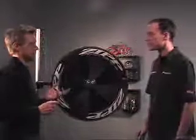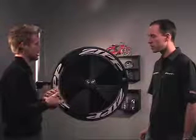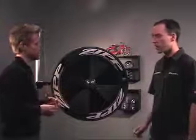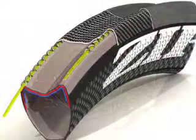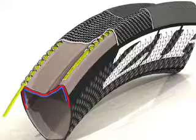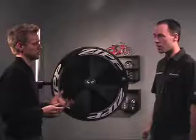Another big thing for Zipp in 2008 is enhanced resistance to impact, and the Sub-9 disc has that same technology. It uses carbon bridge technology — the same as the 202 — with Kevlar strips woven into the actual carbon fiber. That allows you to have higher impact resistance while maintaining less weight. It's 28% stronger.